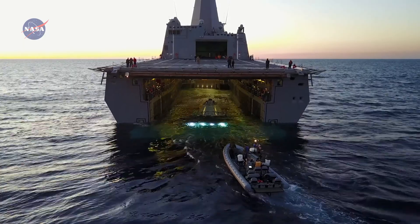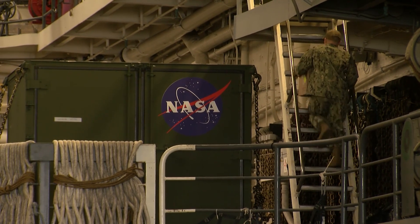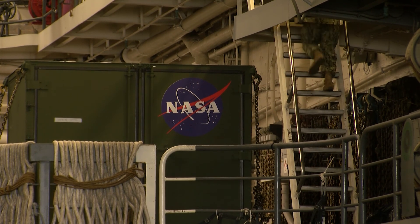During recoveries, the capsule is pulled into the ship where crew members work to secure it. It's a significant effort for the deck department. We probably have a total of about 120 people involved, both in the boats as well as in the well deck.